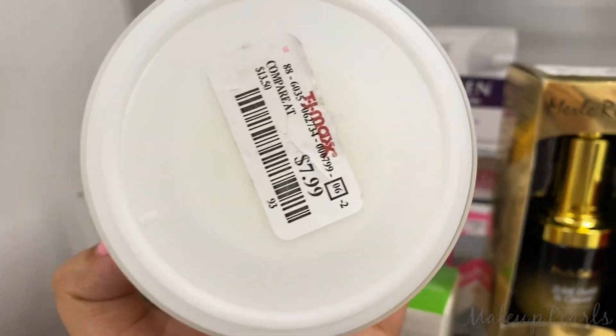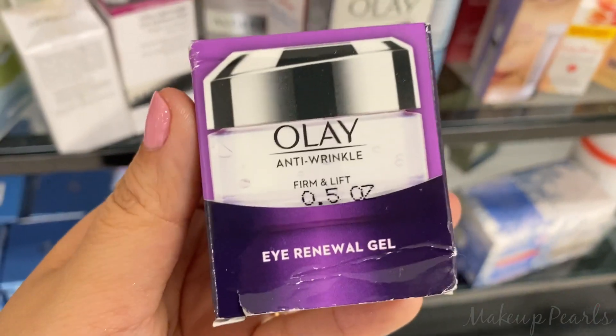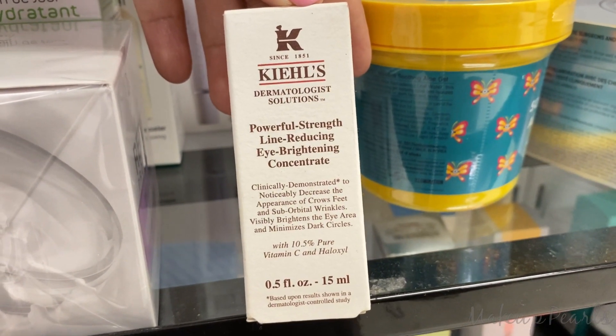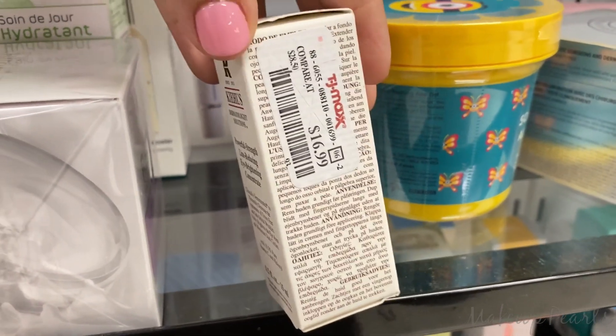Going for $7.99. Olay Anti-Wrinkle, $7.99. From Kiehl's, the Powerful Strength Line-Reducing Eye Brightening Concentrate, going for $16.99.